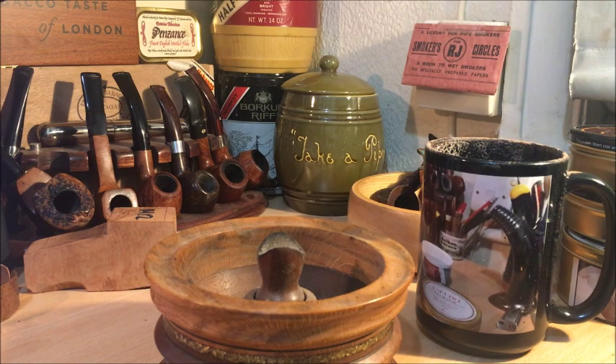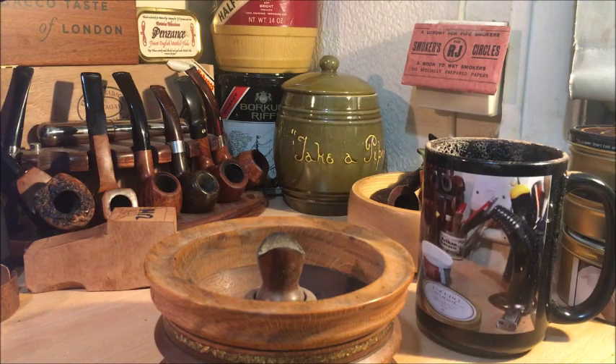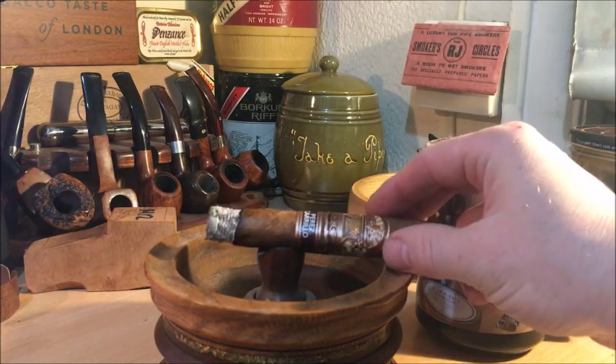Not getting much pepper coming through at the moment. I don't retrohale much, certainly not on long Cubans, but just doing it to test it — a little bit peppery, a little bit of a white pepper blast on the retrohale, but I'm only retrohaling lightly. Really nice thick smoke. So far, so good.